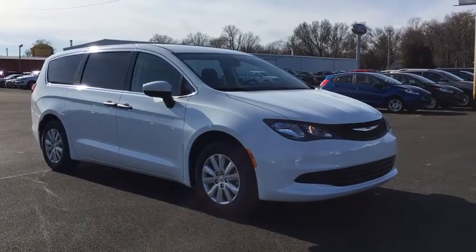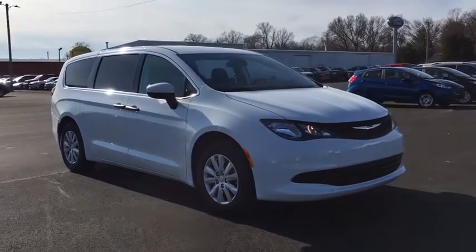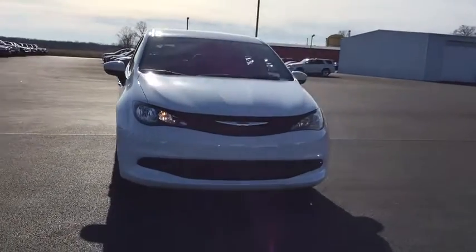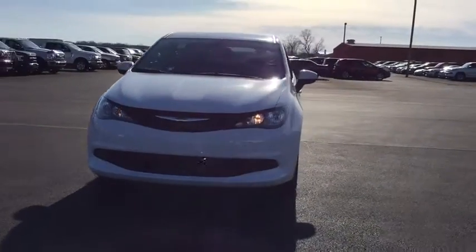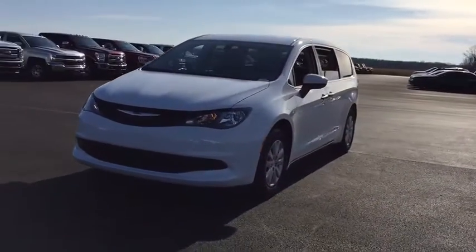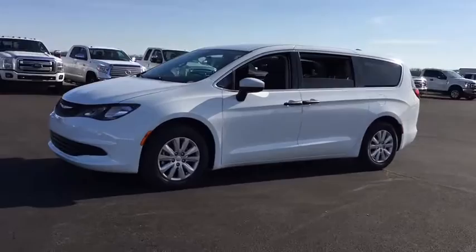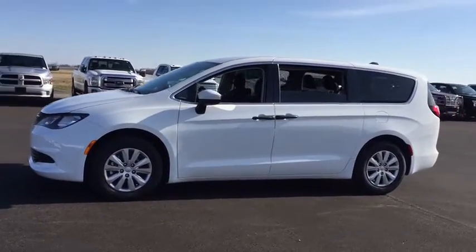Stop by and take a look at the 2020 Chrysler Voyager. The Chrysler Group manufactured the Plymouth Voyager, which was renamed the Chrysler Voyager from 2001 to 2003. The Voyager minivan is a short wheelbase model to give decent maneuverability in a minivan platform.